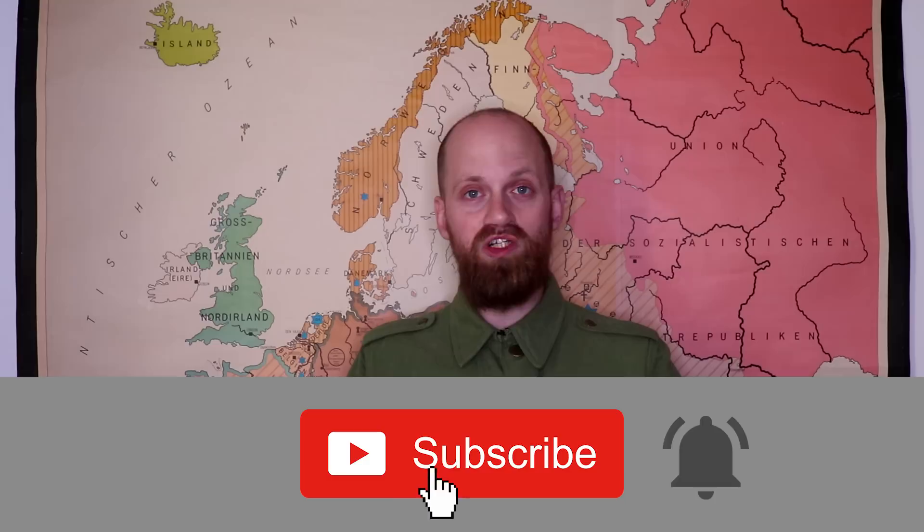What about Norway's World War II army? Norway had a small army when the Germans invaded the country in April 1940. In this video you will learn about the Norwegian Army of World War II. I'm Stefan, a Dutch history teacher, and I make videos about history. If you find it interesting, consider subscribing and hitting the notification bell.